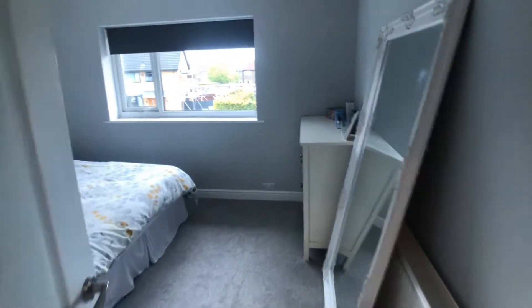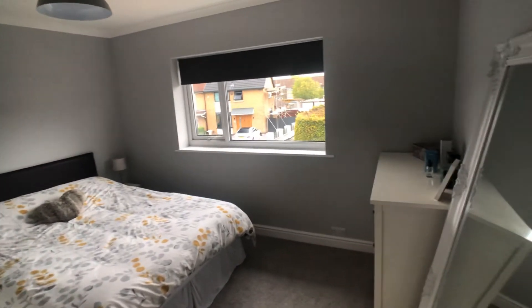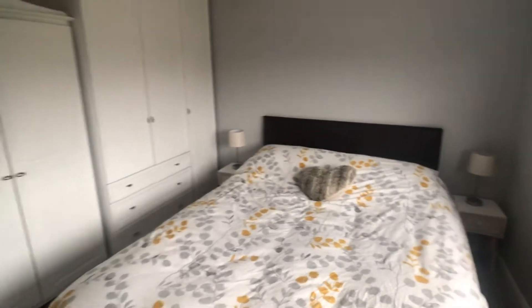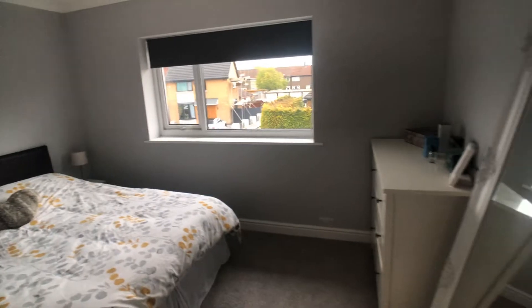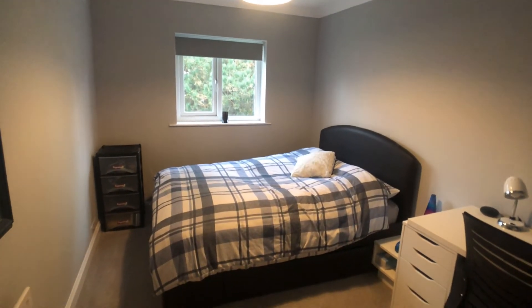Spacious main bedroom with ample space for fitted furniture. Third bedroom.